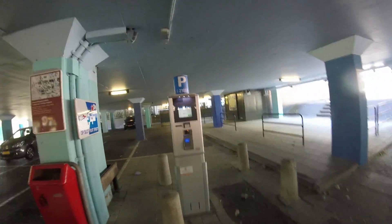Here we are in a car park in Lelystad. This is called the Agora deck and I just parked here. Let's see if there's any good lifts here, but first I have to get a parking ticket.